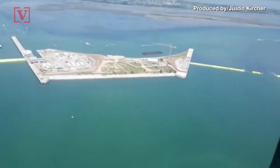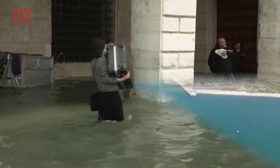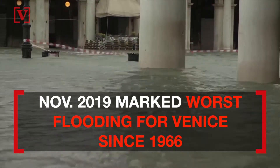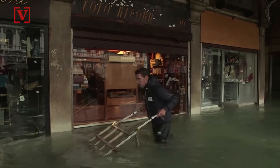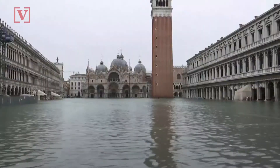The city of Venice has put a flood barrier in place to help protect one of Italy's great tourist attractions. Last November, the island city dealt with its worst high tide since 1966, with the high water mark peaking at over six feet, just missing a record level. Even its famous St. Mark's Square was flooded with three feet of water.